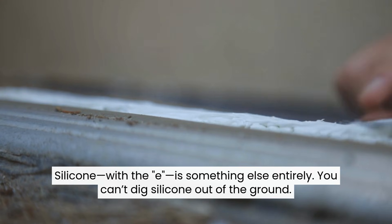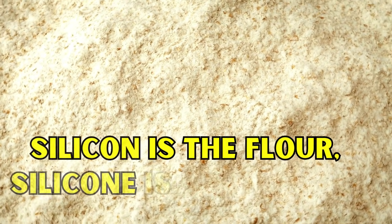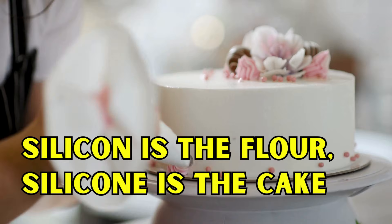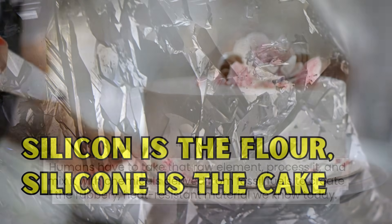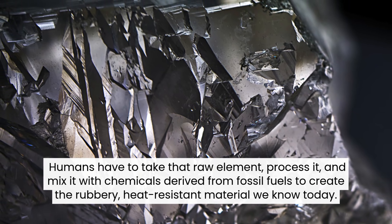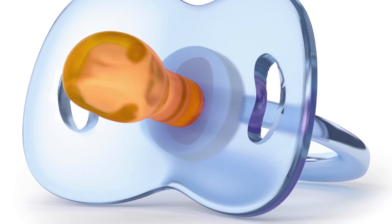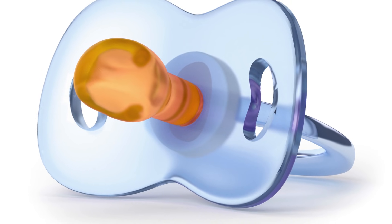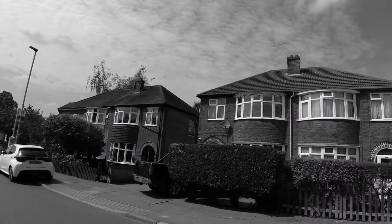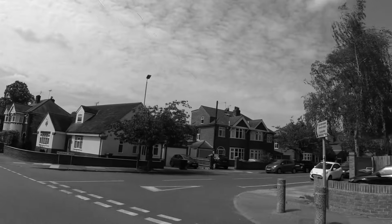You can't dig silicone out of the ground. It is a synthetic polymer. Think of it this way: if silicon is the flour, silicone is the cake. Humans have to take that raw element, process it, and mix it with chemicals derived from fossil fuels to create the rubbery, heat-resistant material we know today. It is a hybrid — part organic chemistry, part geology. The story of this hybrid material takes us back to the early 20th century and a British chemist named Frederick Kipping.